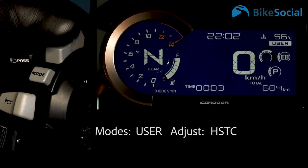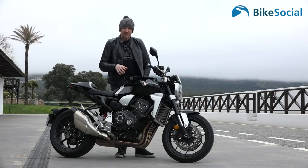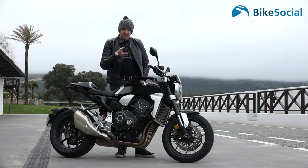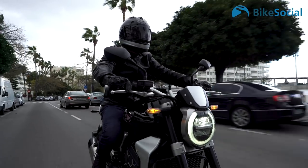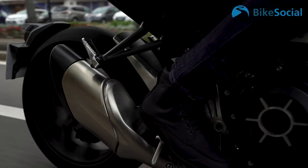Traction control resets once you turn the ignition off and back on again. What this bike is all about is that sports naked come café racer style — it's definitely more on the sports naked side for me.